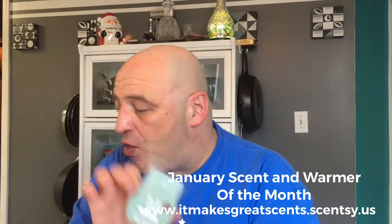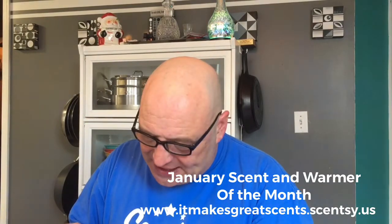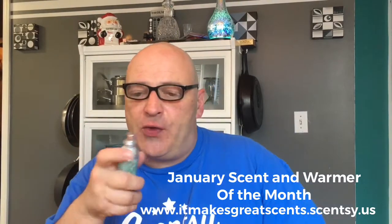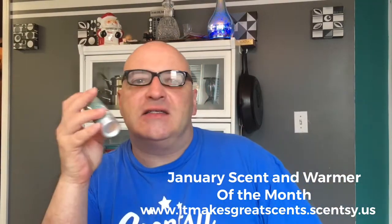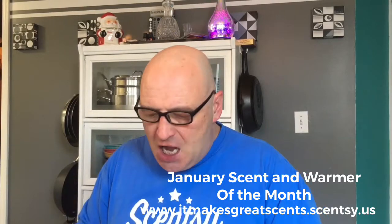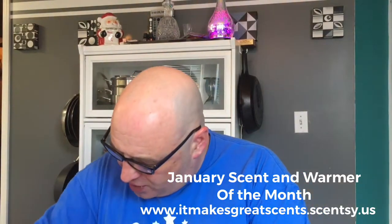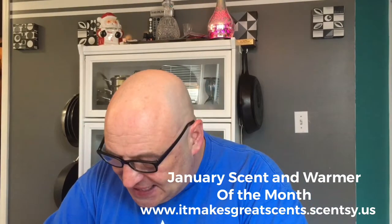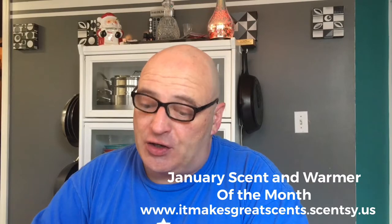Vanilla Mint will be available from now all the way through June. As always, the wax bars are $5.40 instead of $6. It also comes in the room spray — I haven't tried it yet, so let's prime the pump. A lot of times I find that I really do enjoy the room sprays. It's very soft and very mild. It comes in the wax bar for $5.40 instead of $6, the room spray for $7.20 instead of $8, and the scent circle for $2.70 instead of $3.